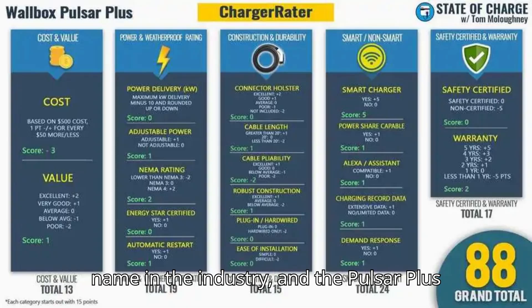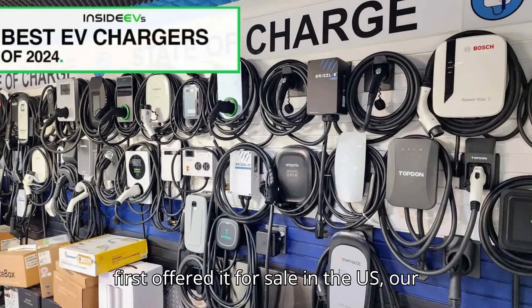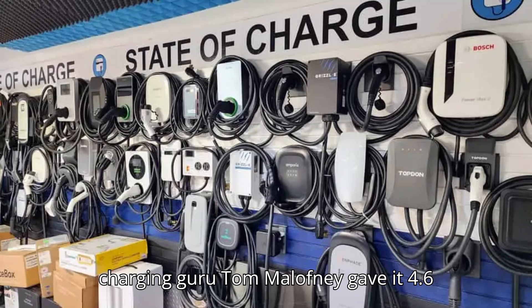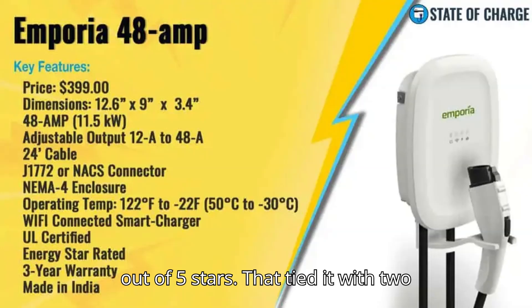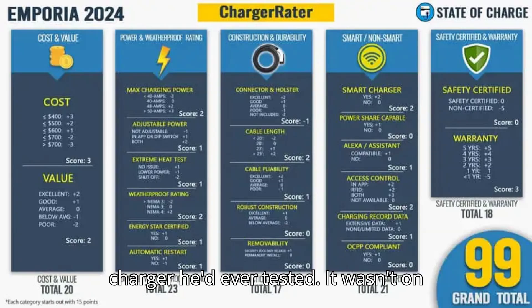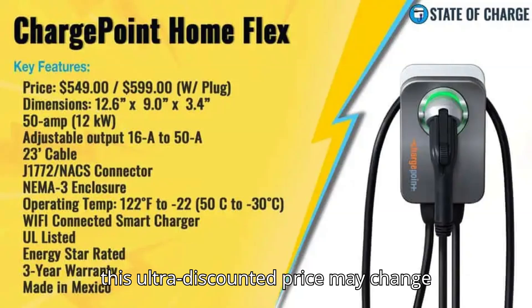Wallbox is a trusted name in the industry, and the Pulsar Plus is a great charger. When the company first offered it for sale in the U.S., our charging guru Tom Malufny gave it 4.6 out of 5 stars — tying it with two other chargers for the highest-rated charger he'd ever tested. It wasn't on his best chargers of 2024 list, but this ultra-discounted price may change the math.